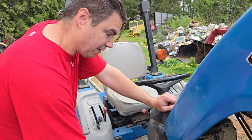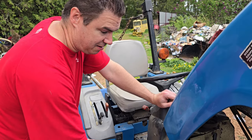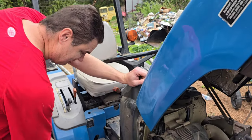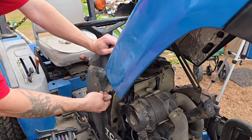Glad it didn't start on fire. That wouldn't have been fun, especially since I pulled it over by the garage. Thankfully we have a fire extinguisher in there.